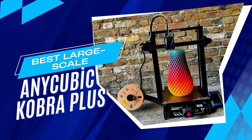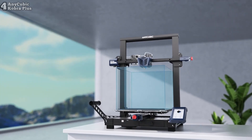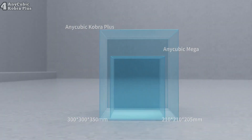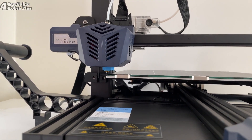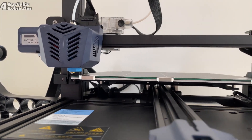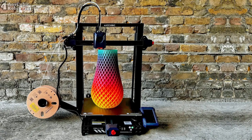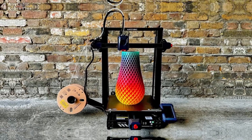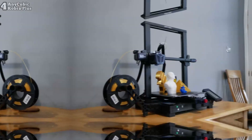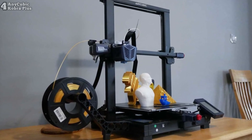Number 4: Anycubic Cobra Plus, a standout mid-scale 3D printer packed with features. Despite a slightly tricky setup, it can be ready to go in just 10–15 minutes. With a spacious print area of 300x300x350mm, it's perfect for printing larger items with excellent quality. Priced at $279, the Cobra Plus offers advanced features like auto-leveling, filament runout detection, and a 0.4mm replaceable nozzle. Its sturdy plastic and metal construction ensures reliability, although the side-mounted filament reel increases its footprint.